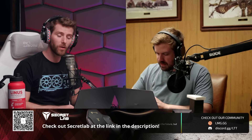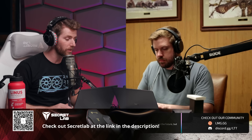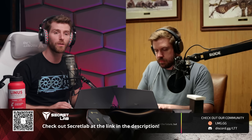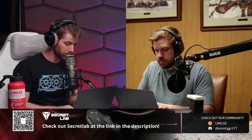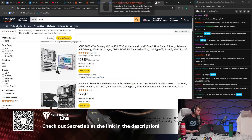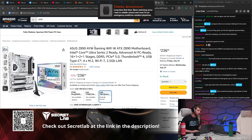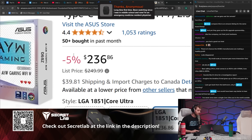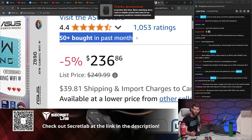People in the Floatplane chat are saying maybe Newegg just doesn't sell motherboards anymore — so let's check Amazon. Z890, here we go. Okay, maybe Amazon's doing a little better, but seriously — this is the first result on the page: 50-plus bought in the last month.